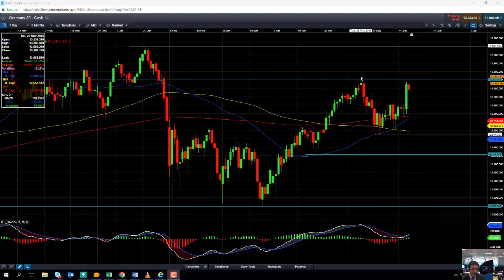If you do manage to take out the 13,200 region, the next area to keep an eye out for to the upside could be 13,400 — notice how we did have a bit of consolidation in that area at the beginning of the year. And if we go beyond that, we could be looking towards retesting the all-time high of 13,600.